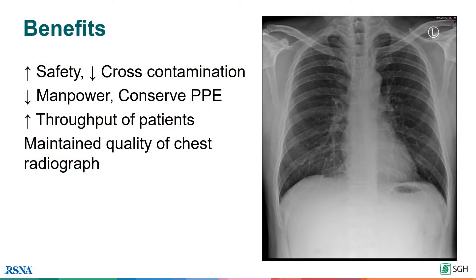There is increased safety for staff due to the minimized patient contact and exposure to infectious droplets, and a reduced risk of cross-contamination between patient, staff and equipment. Due to the reduction in manpower required, there is one less set of PPE used. Without the need for the radiographer to don and doff PPE before and after the procedure, the throughput when using SG Safer has also increased, without compromising on the quality of chest radiographs.